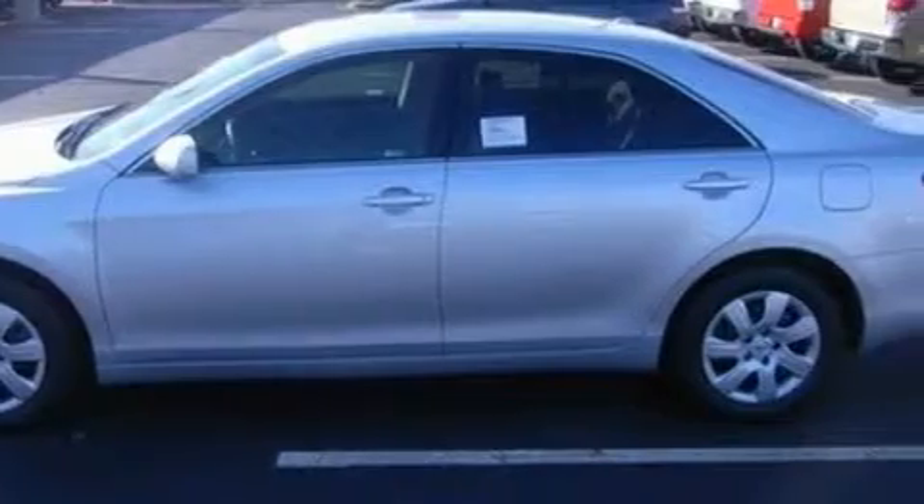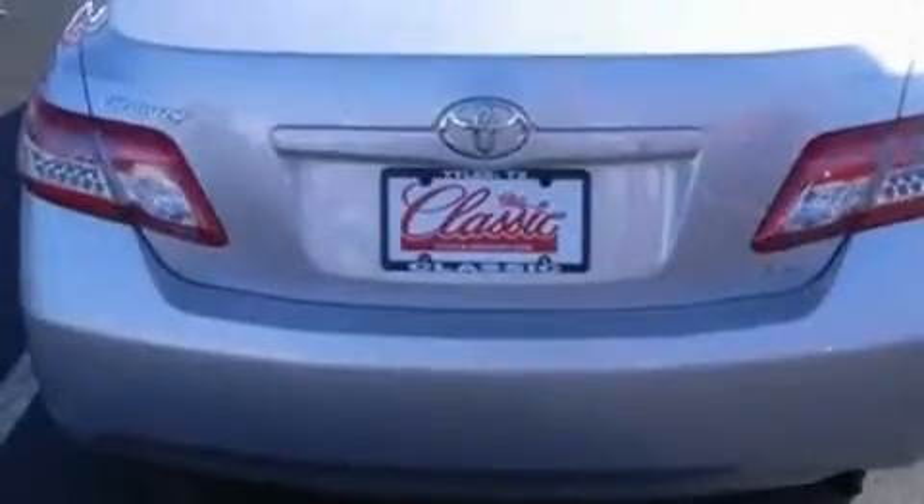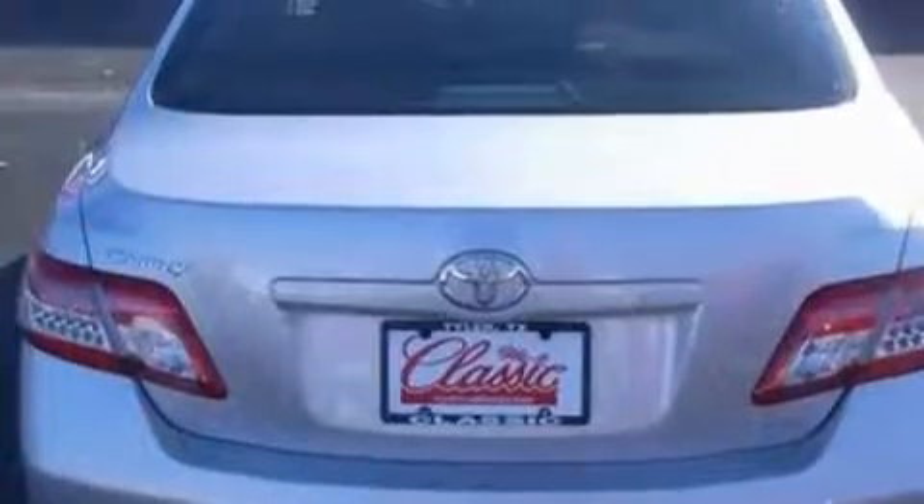Complementing this Toyota's contemporary styling is a stunning array of desirable features which include a driver's seat lumbar support, power windows, a CD player, rear curtain airbags, a four-wheel anti-lock braking system, and this vehicle has the safety and efficiency of front-wheel drive.